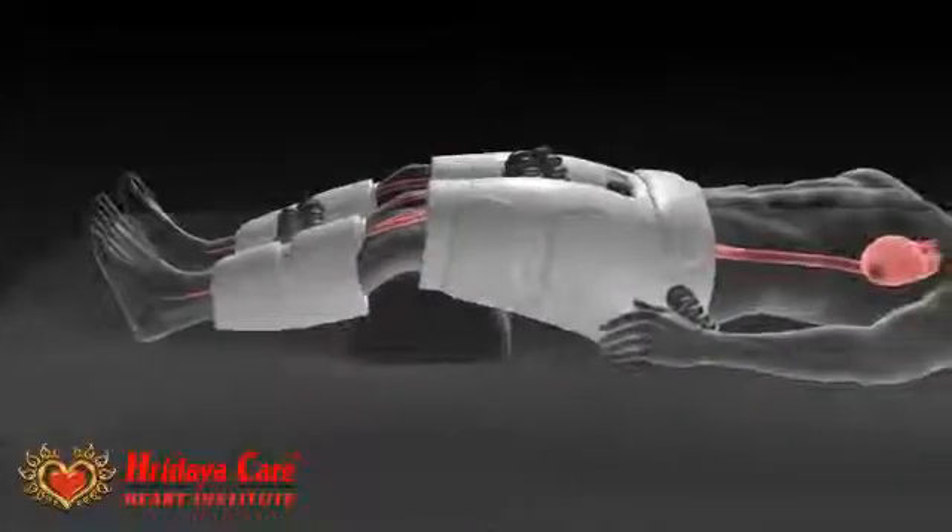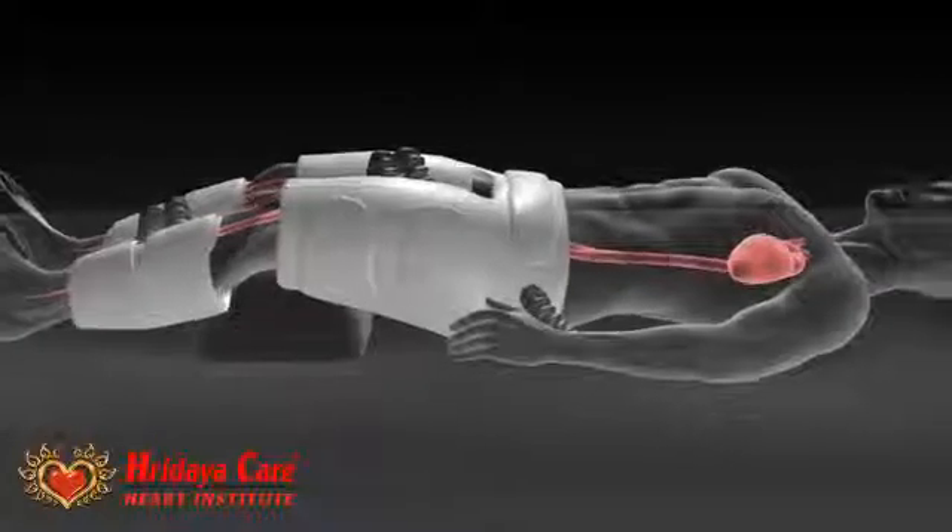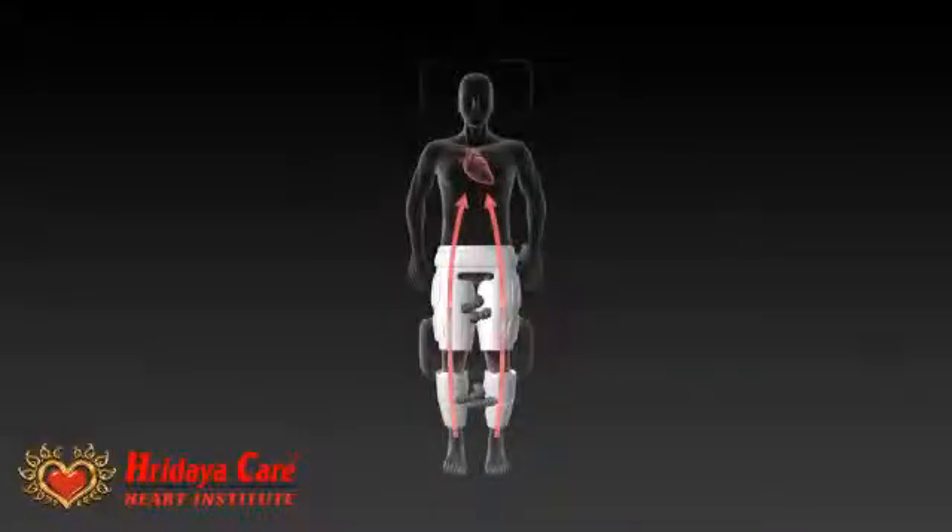EECP acts as a second heart, pumping blood upwards from the calves, thighs, and buttocks towards the heart when the heart is at rest.